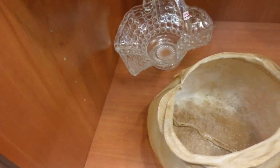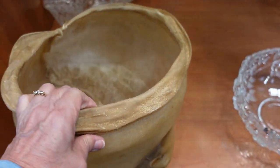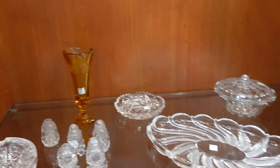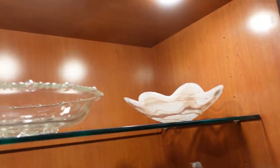I have no idea what that is, and why would you sell that? It's a bit of animal hide, I guess. I have no idea what that is and why would you sell that?